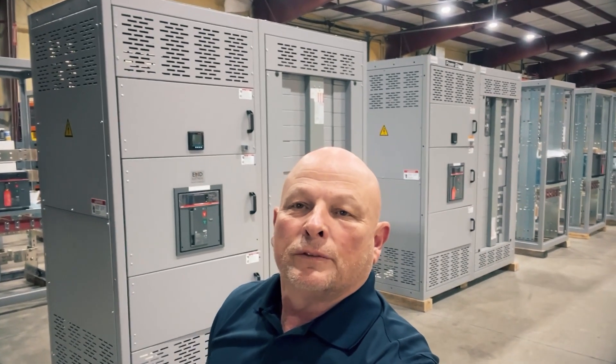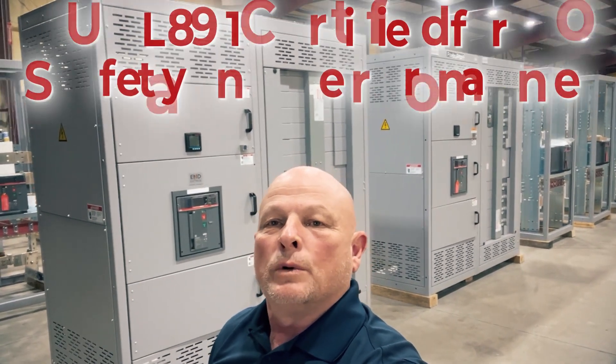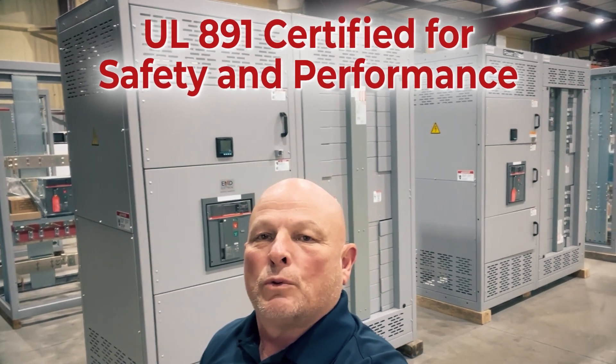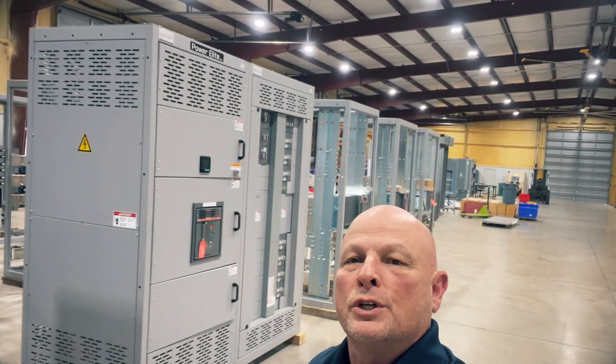Hello everyone, Cody here from BCS Switchgear. Just wanted to let you all know we are UL891 approved, and I want to show you some of the switchboards we're building up here — just to let you guys know what we're doing.